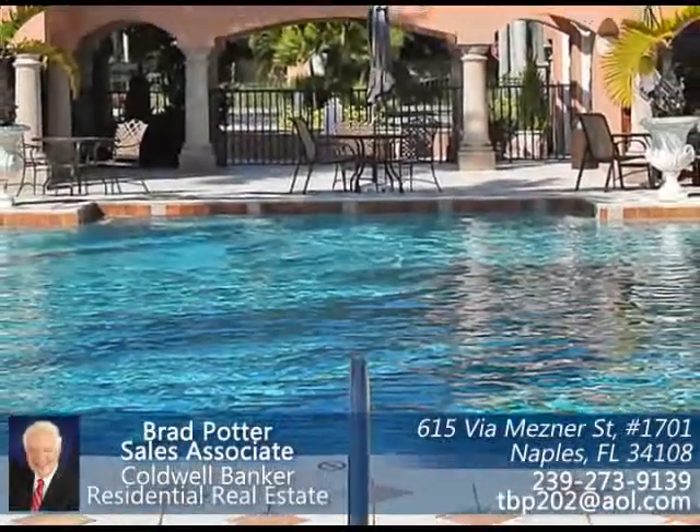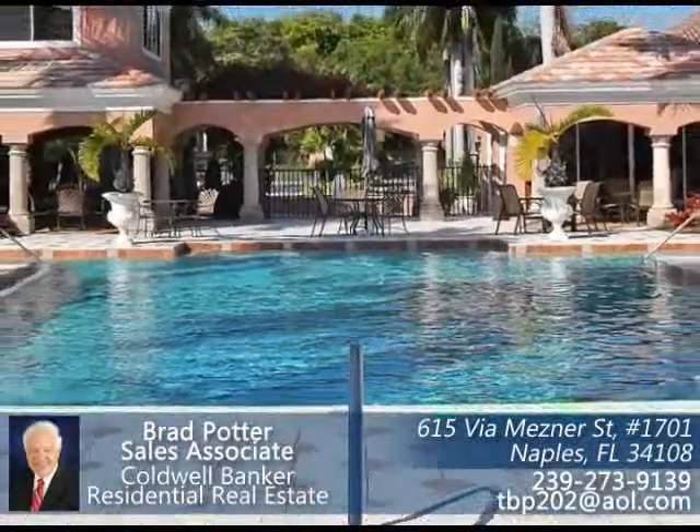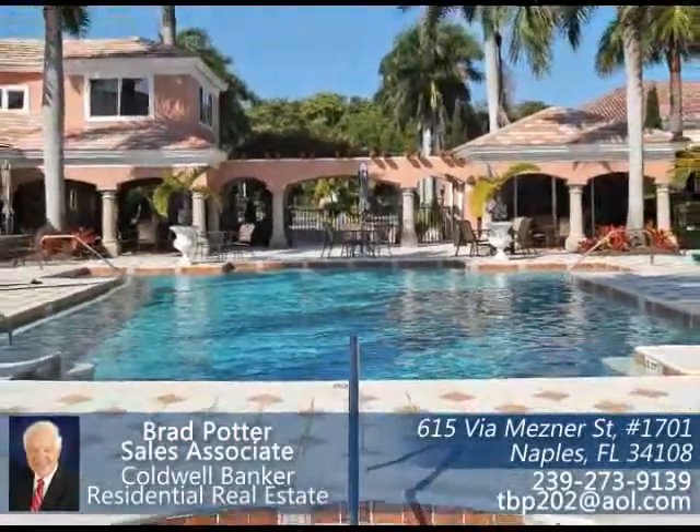The Point has one of the largest community pools in Pelican Bay. There is a spa, clubhouse and fitness area, and outdoor grills.